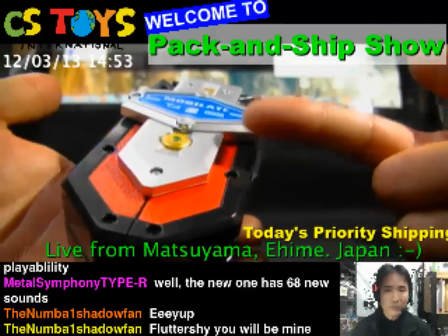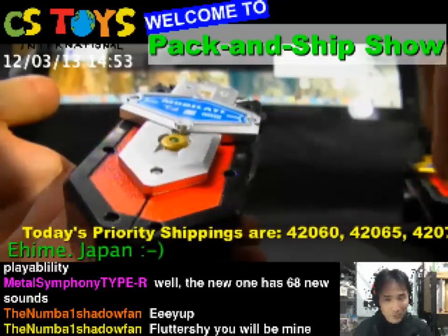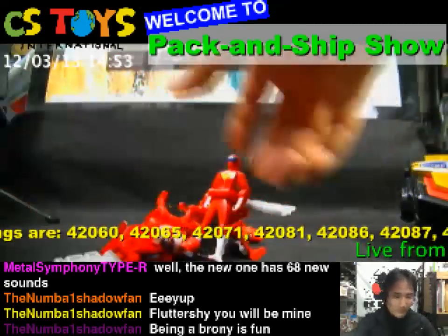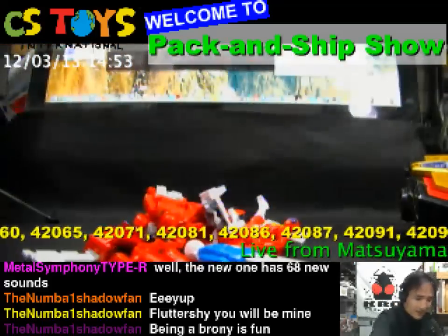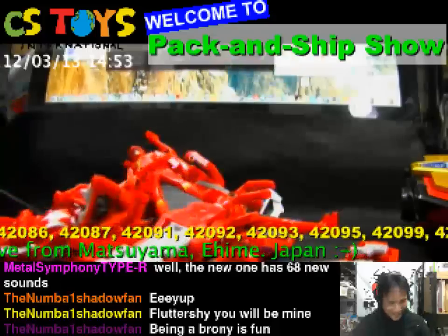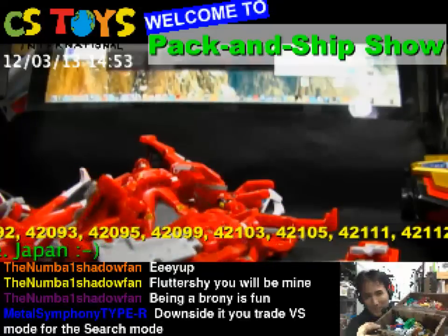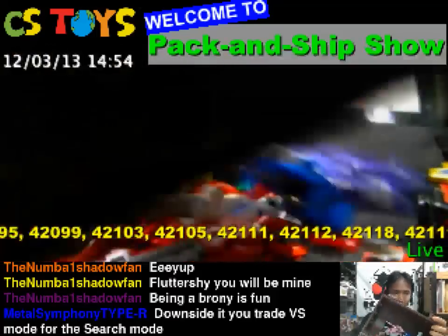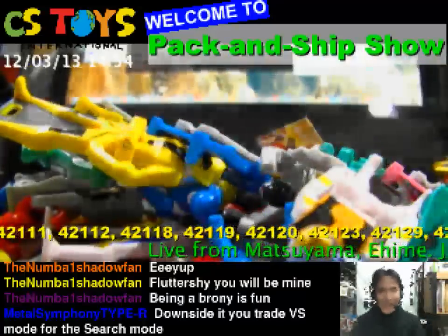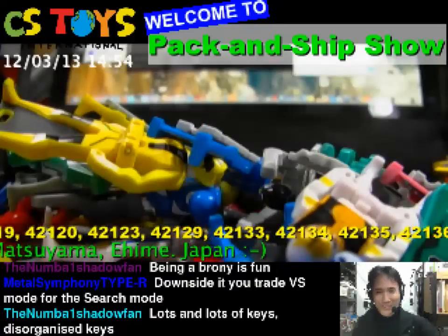Today I'd like to get ready and activate all 36 sounds with this device after this demonstration. I need to get ready — I do have all my keys here. I'll be sorting them out, and I'm sure our chat members will help me find out which Sentai keys are there.